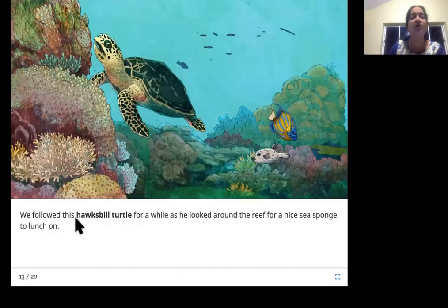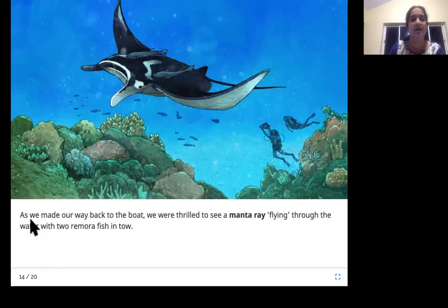We followed this hawksbill turtle for a while as he looked around the reef for a nice sea sponge to lunch on. Look at the hawksbill turtle — he's looking around to see what looks yummy for today's lunch.